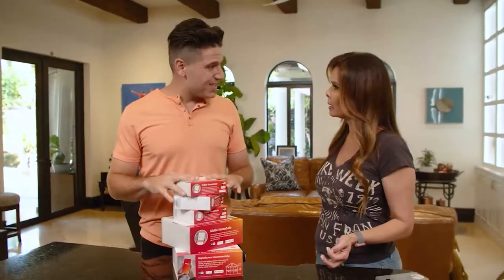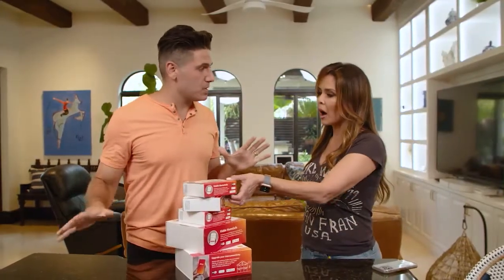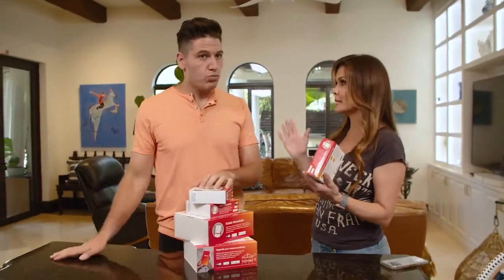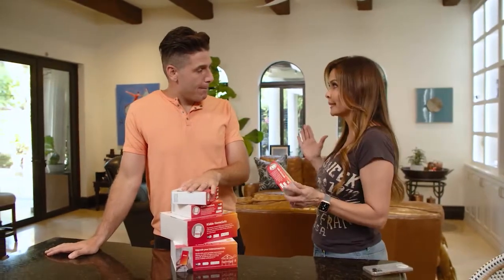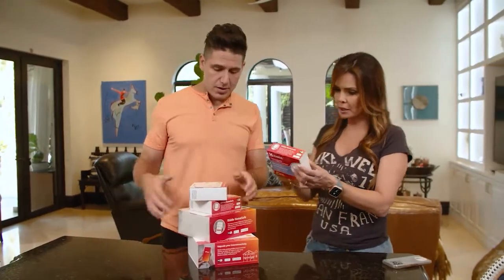It's super easy to install — you can connect it through Wi-Fi. They have an app that keeps you up-to-date with what's happening, so you can be anywhere in the world and you're gonna get notifications if anything ever happens in your house. I love the fact that it's Wi-Fi enabled. I'm always into all the gadgets and apps. I do so much traveling, and that way I can check it on my phone and make sure my mom is safe.